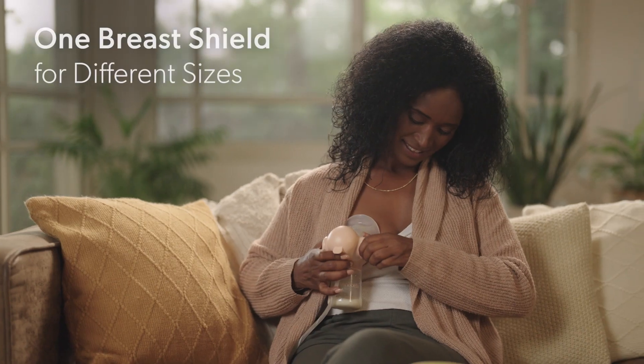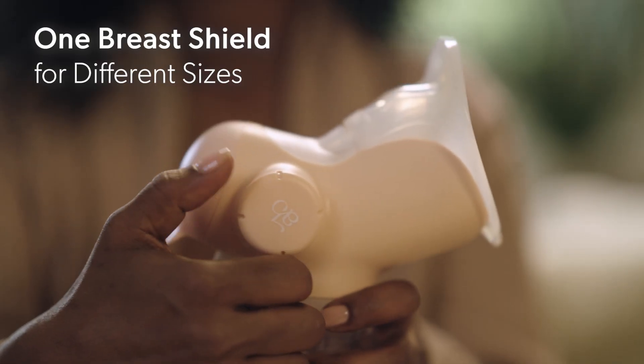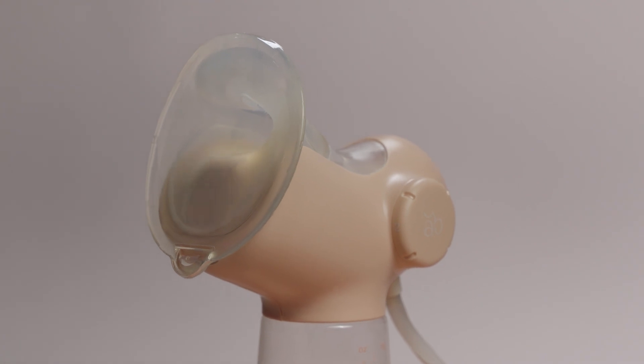No more fussing over different breast shield sizes. Annabella offers a variety of sizes in one breast shield for a snug and personalized fit, made out of soft silicone mimicking the baby's mouth structure.